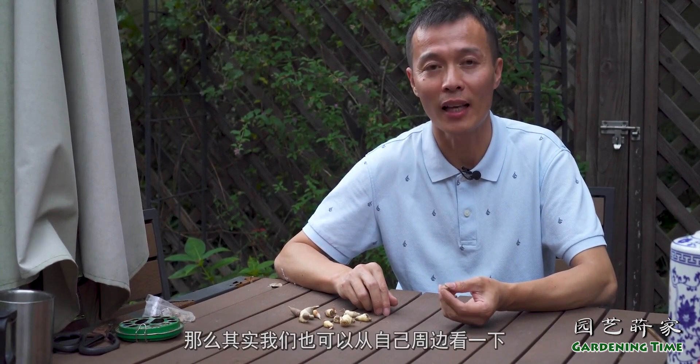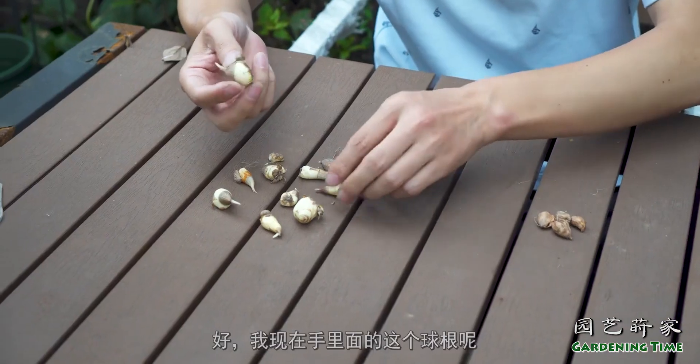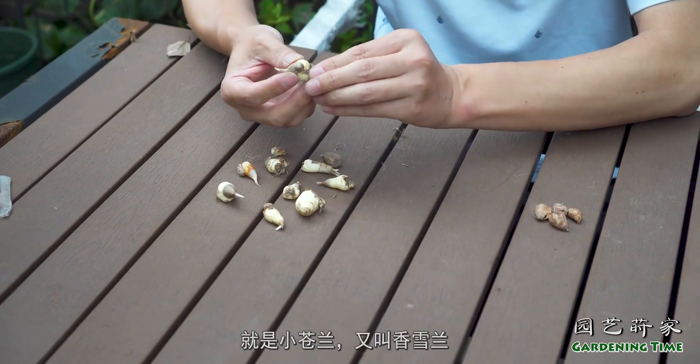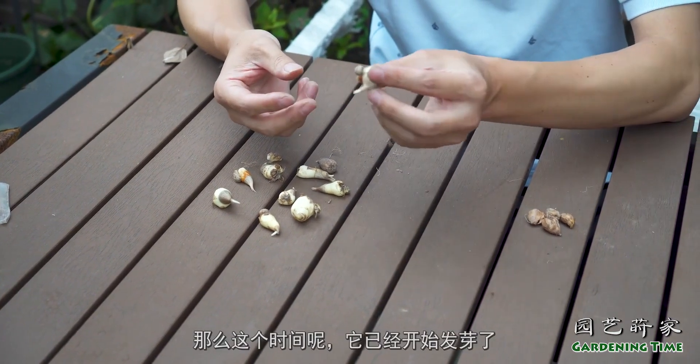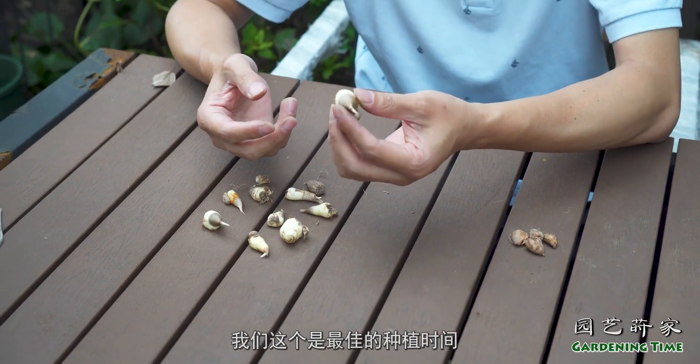其实我们也可以从自己周边看一下，有没有当地的特色植物，用一种合理的搭配也可以创造出一个非常优美的小花园。好，我现在手里面的这个球根就是小苍兰，又叫香雪兰。那么这个时间它已经开始发芽了，是最佳的种植时间。